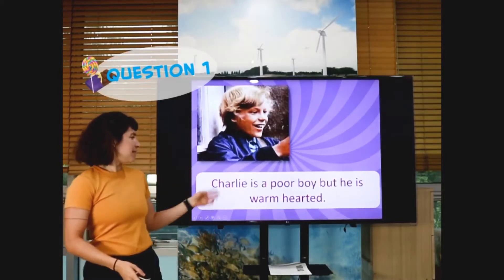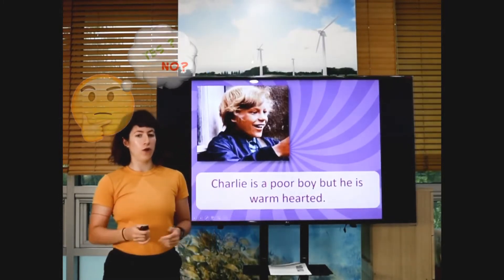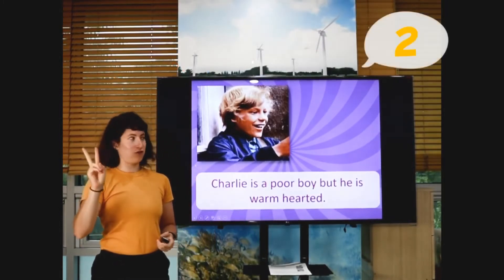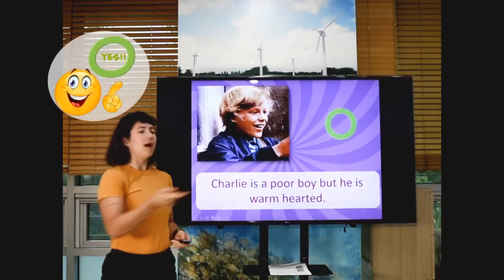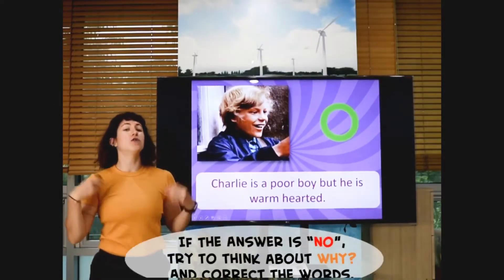Charlie is a poor boy, but he is warm-hearted. Do you think that this is yes or no? Ready? Three, two, one. It's yes. And if it is no, I need to know why. Maybe you can think about why the answer is wrong or not.